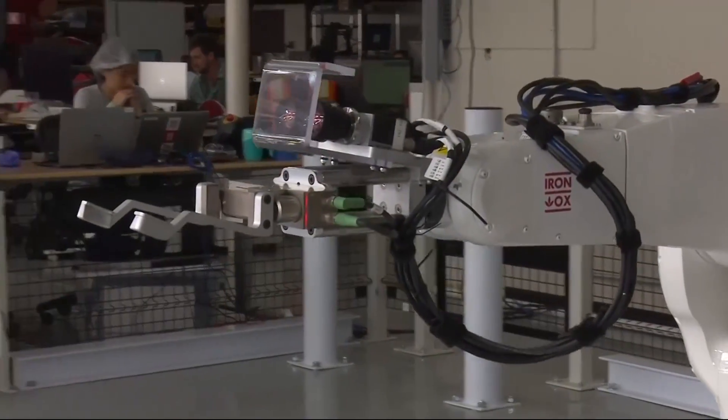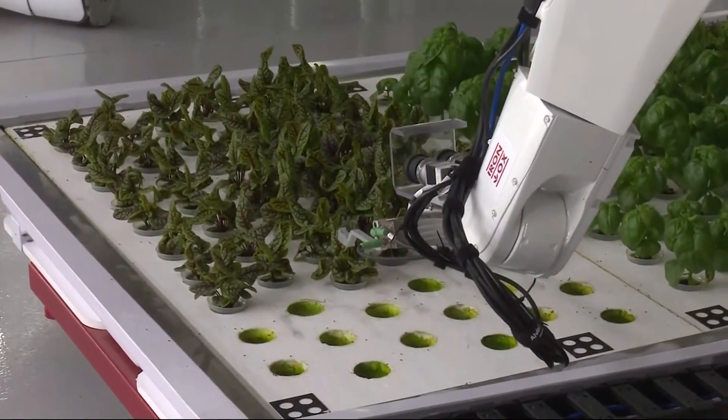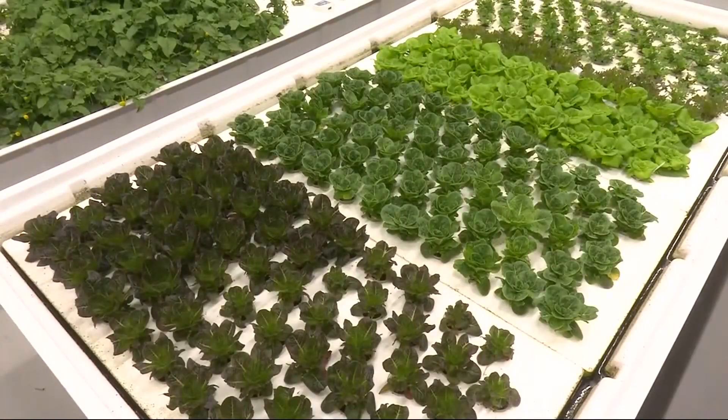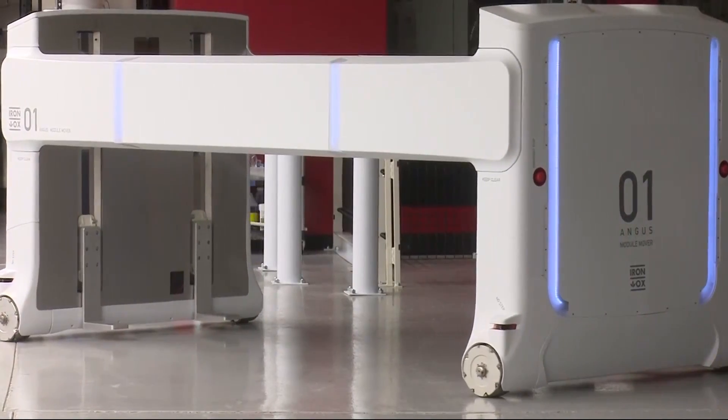A robotic arm is outfitted with stereoscopic cameras that allow it to see in 3D and gently work around the tender leaves and stems of young plants. The plants are all contained in hydroponic pods, so they are grown in water, not soil.